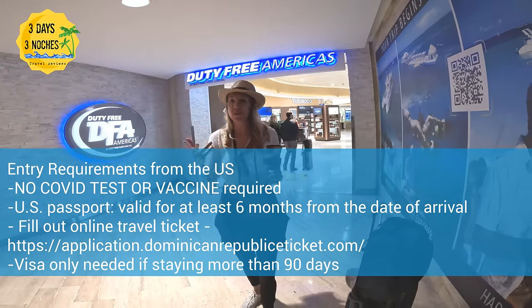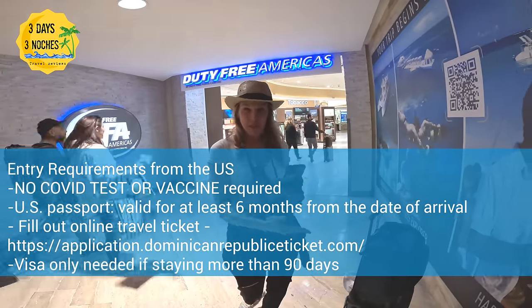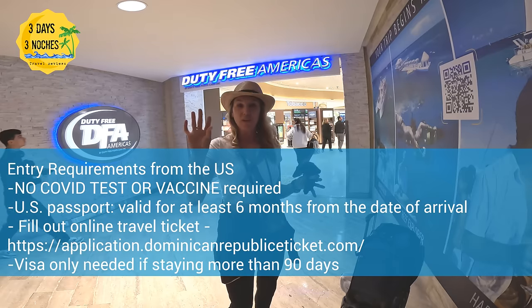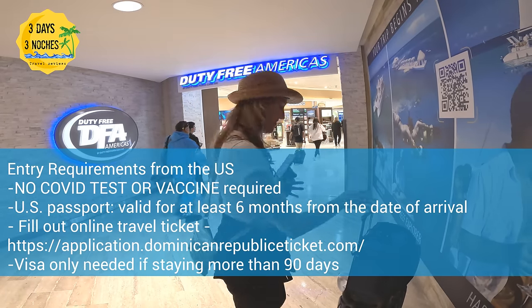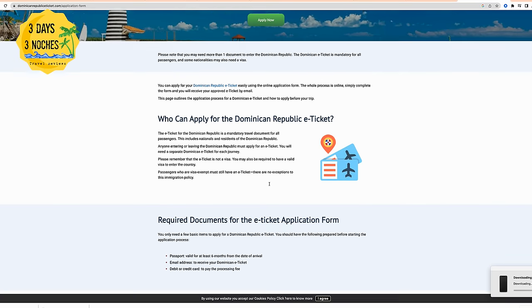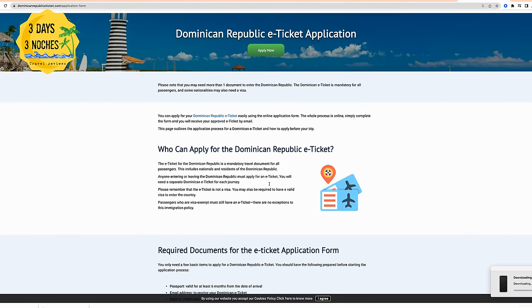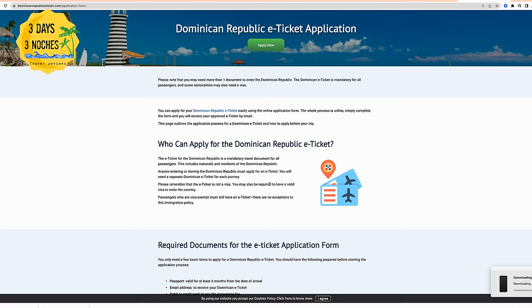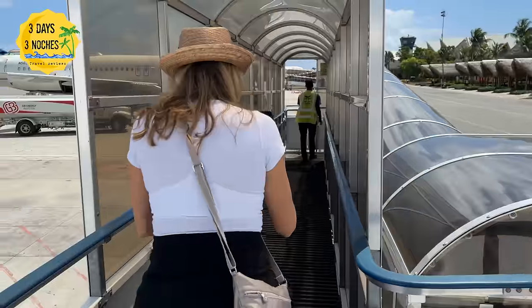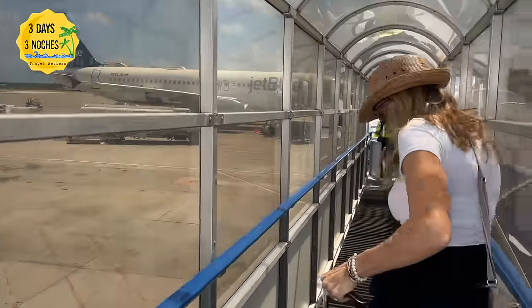We were traveling from the United States into the Dominican Republic and did not need proof of vaccination or a COVID test. We did need a passport and had to fill out an online form, which I will link in the description. Usually your airline is going to guide you on all the travel requirements, but always do your research because it can be different depending on where you're coming from.